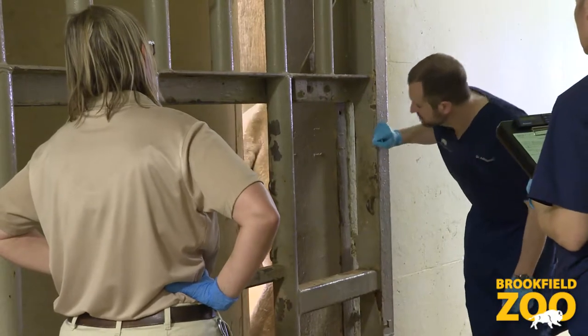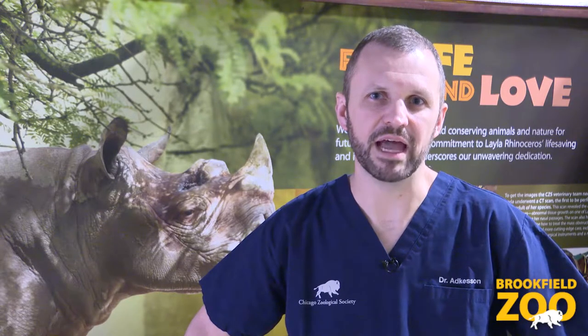For today's procedure we're just doing a fairly quick recheck examination on Layla to take a look in the back of her airway and make sure that things are not continuing to be problematic for her.